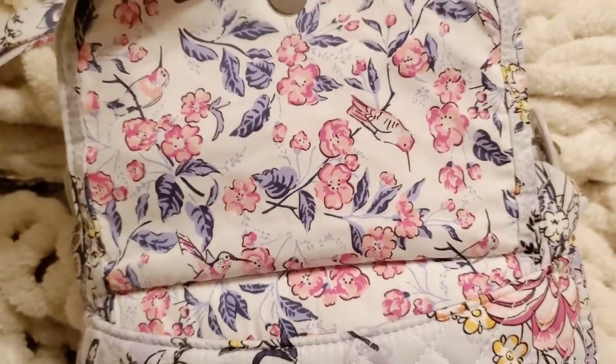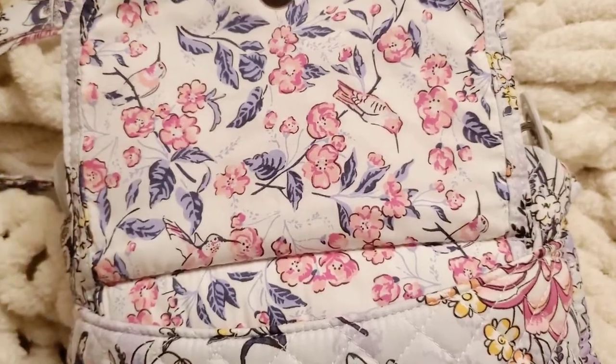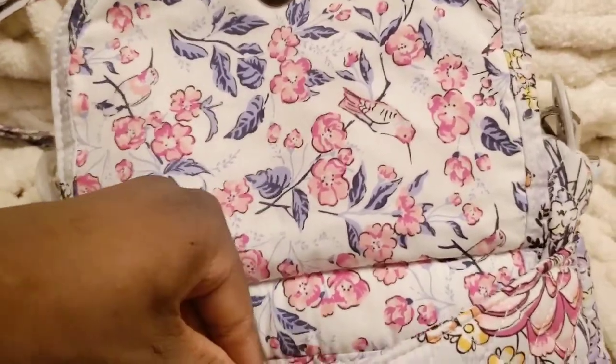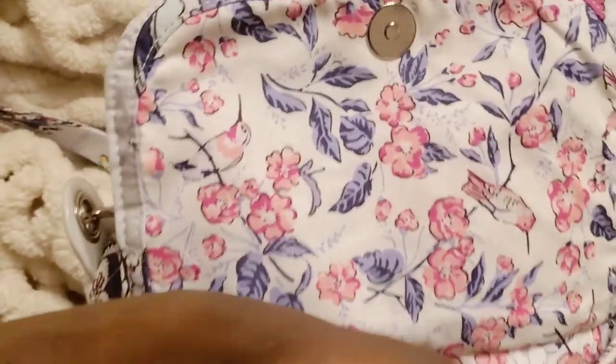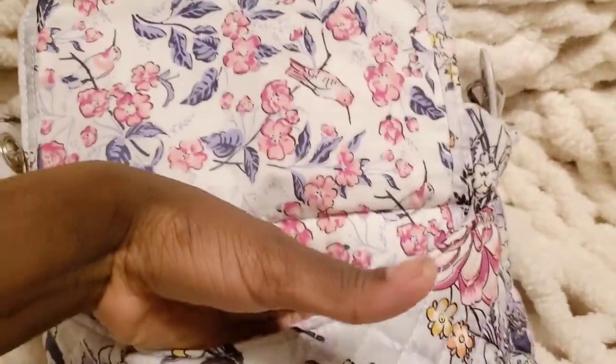If you're Vera-obsessed like I am, don't forget to like, subscribe, and comment down below so you don't miss out on another video, because I just bought another bag and I'm excited — I can't wait until it comes. But let's see what I got here.